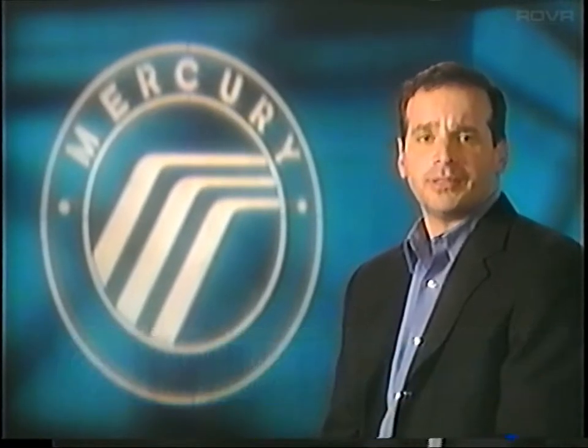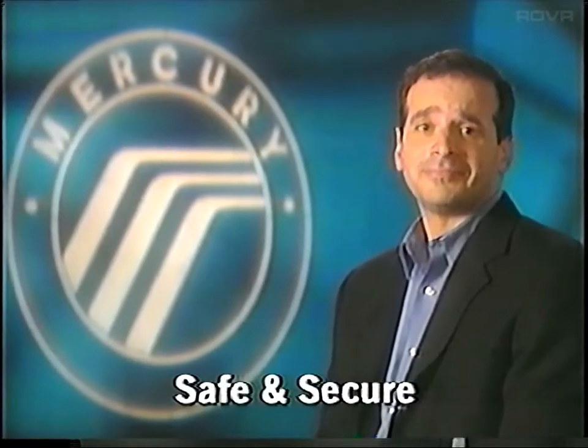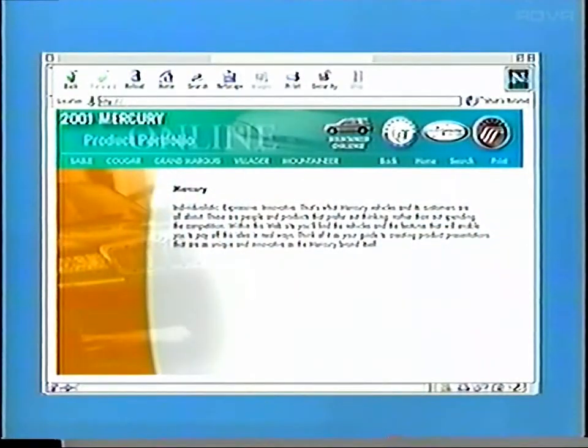As you've seen, Grand Marquis delivers what its buyers want — a taste of luxury. It's accommodating and spacious. Owners feel safe and secure. They want smooth, responsive driving, and Grand Marquis delivers. Finally, its classic design is pure, refined, and enduring. Be sure to use these brand attributes in your sales presentation, and be sure to use the numerous resources from education and training to keep up with the latest product information. Going to the education and training website is a great way to access the information you need to leverage your potential as a Mercury sales consultant. There's no limit to your potential, so use it.